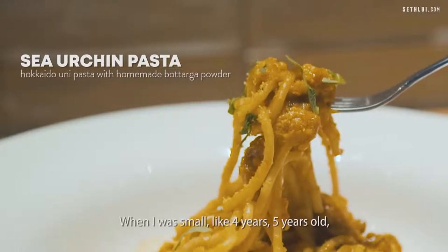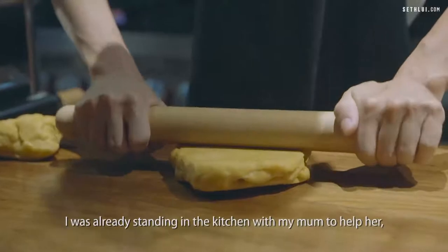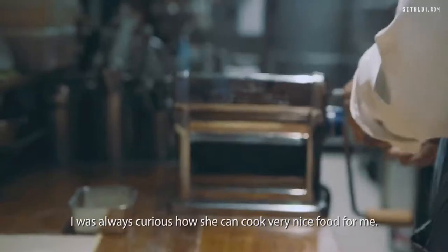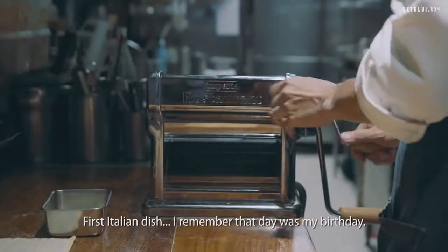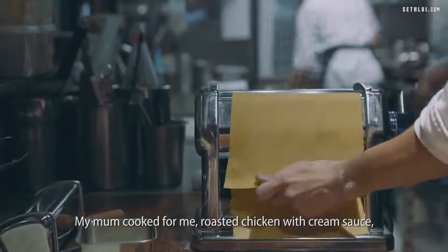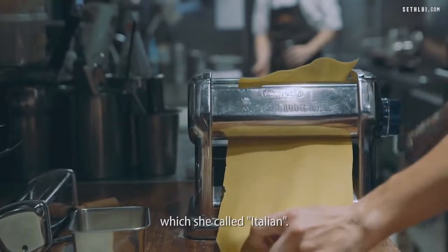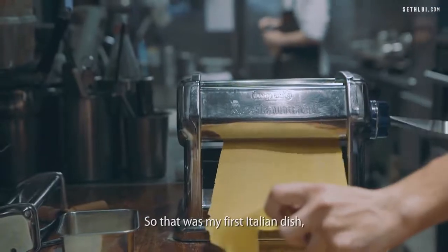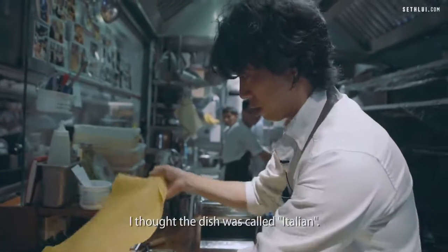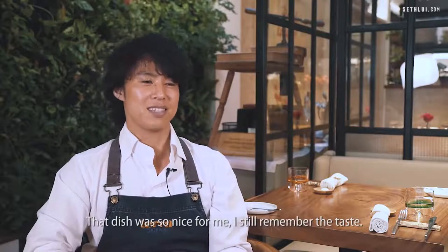When I was small, like four or five years old, I already stood in the kitchen with my mom to help her. I was always curious how she could cook such nice food. The first Italian dish I remember — that day was my birthday. My mom cooked roasted chicken with cream sauce, which she called Italian. That was my first Italian dish, but I didn't know Italian was a country name. I thought the dish was called Italian. That dish was so nice. I still remember the taste.